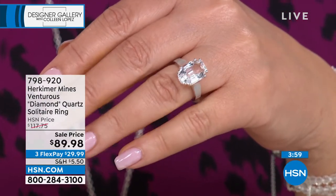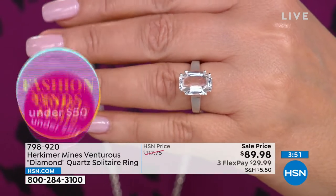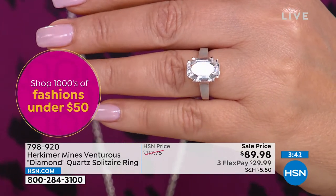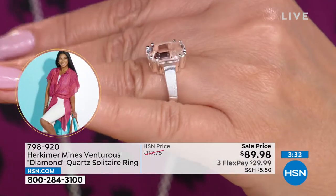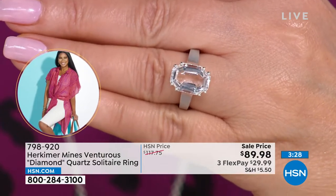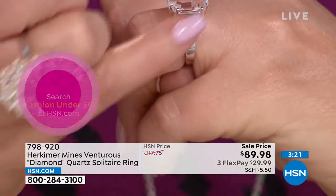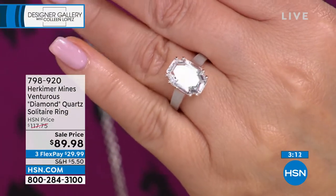People have been asking about this ring. We talked about it last hour. We had a matching pendant that sold out, but the ring is gorgeous — absolutely gorgeous. It's a modified emerald cut called the Venturous Cut, and it's $89.98. It's a six carat solitaire, stunningly beautiful. When we talk about Herkimer — cut, color, clarity, carat weight — the same thing applies as with diamonds. Look at how clear this is, how colorless. It's done in a beautiful brushed silver finish and then polished in the back. Only 300 or so left. This is going to be a collector's piece because we're not going to be cutting this again — we want to limit the number of cuts to increase the value.